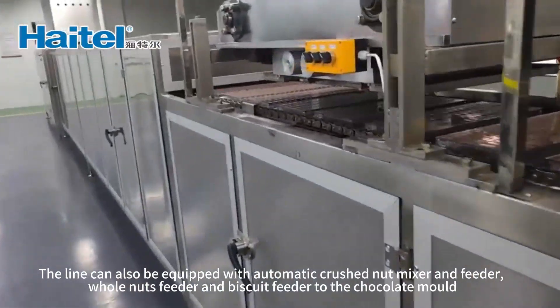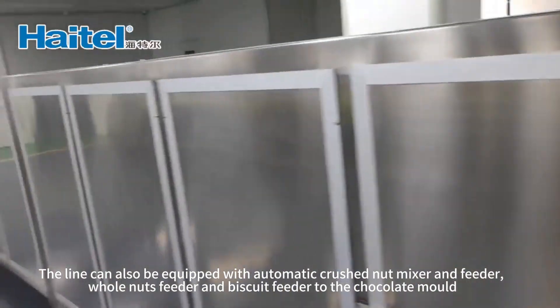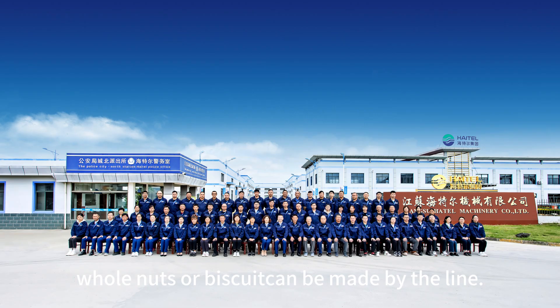The line can also be equipped with an automatic crushed nut mixer and feeder, whole nuts feeder, and biscuit feeder — allowing whole nuts or biscuits to be added to the chocolate mold.